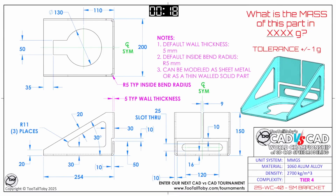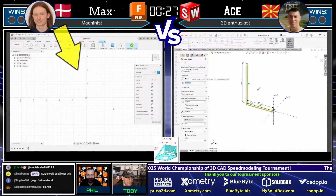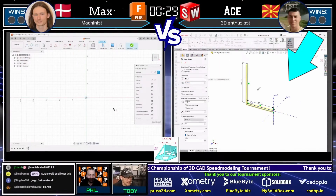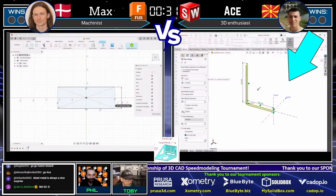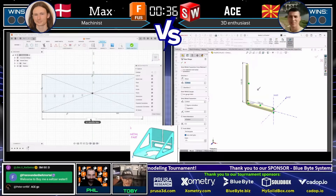Phil, grab a screen capture if you need to. Hit the print screen button on your computer. And guys, we are going to get into this CAD versus CAD battle. Here we go. Max on the left running Fusion — we'll see what kind of sheet metal skills he has. Ate mentioned in his intro that he does have some sheet metal skills in his back pocket, so we're going to see how well they do with this model.